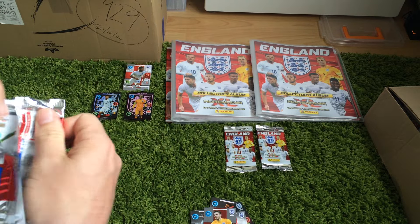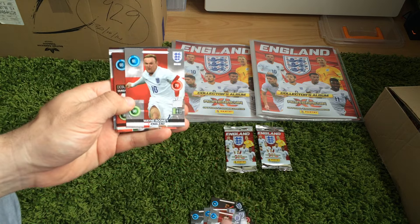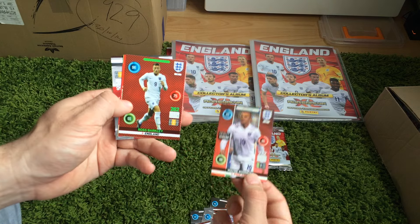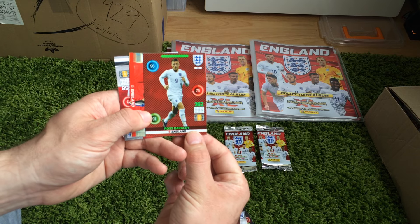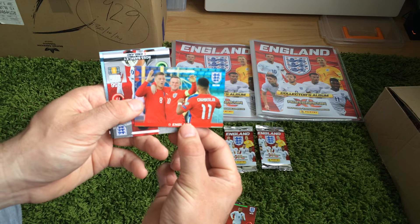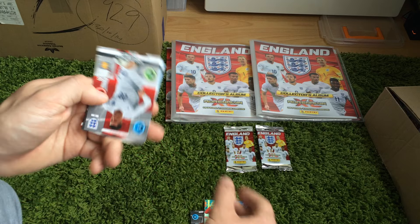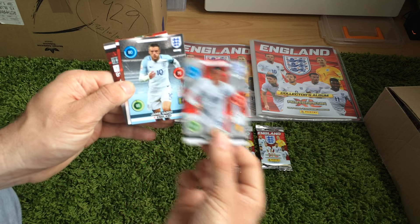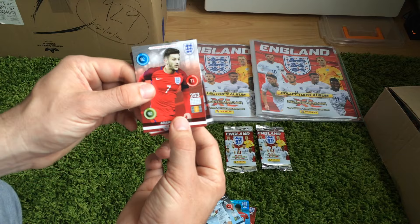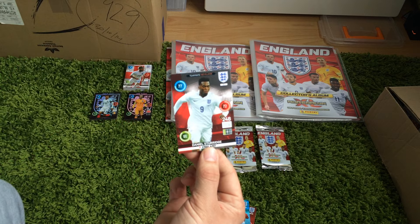In the third pack. And then we've got Jack Wilshere, Wayne Rooney. And then we've got a Wayne Rooney, time machine. A Ross Barkley, midfield master. And then we've got a celebration with Barkley, Chamberlain and Wayne Rooney. Ross Barkley, teammate. Jamie Vardy, teammate in the new home kit. Lallana in the new away kit. And then a Daniel Sturridge, key player.